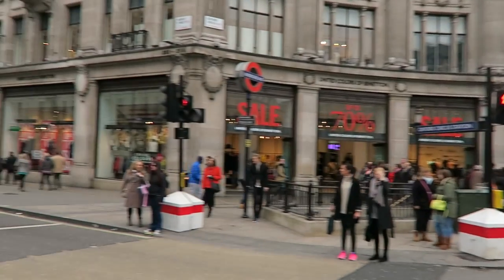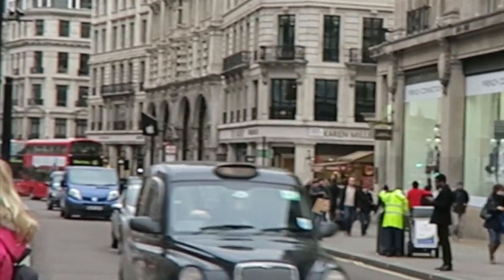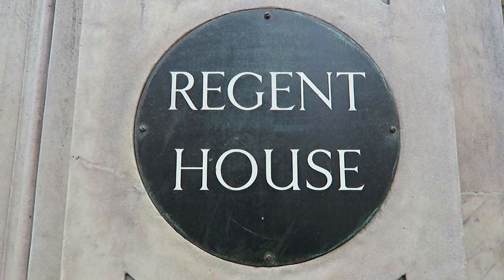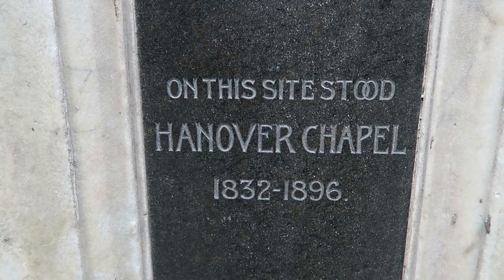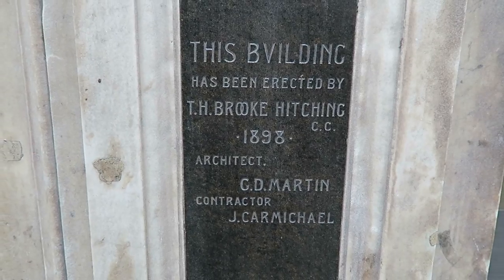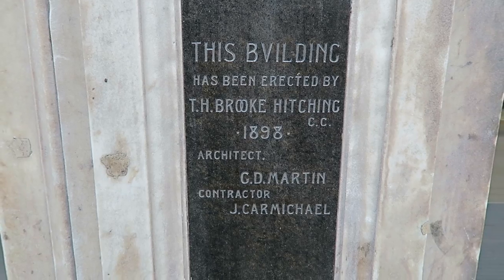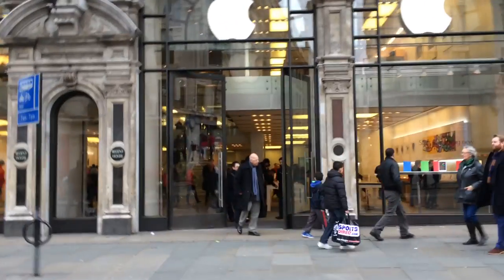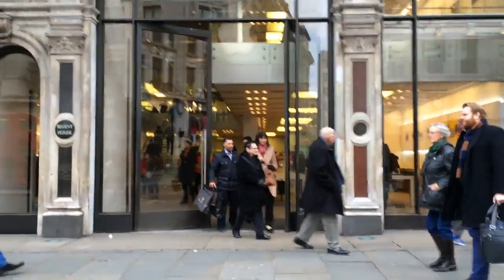So I'm here at the Apple Store on Regent Street to pick up a new one. The Apple Store is a pretty good example here in London of how the old and the ancient sit happily alongside the ultra-modern. We've got a building here built in 1898 — it replaced a chapel built in 1832 — and it now houses one of the most modern companies in the world.